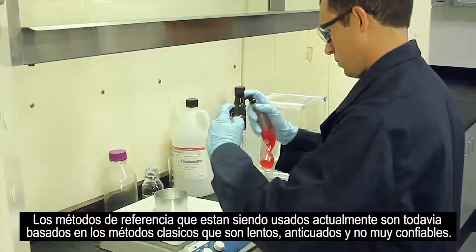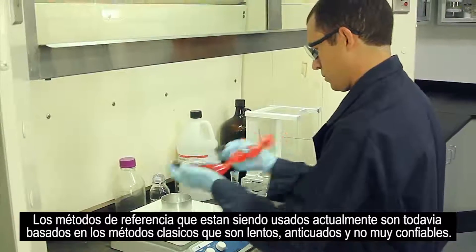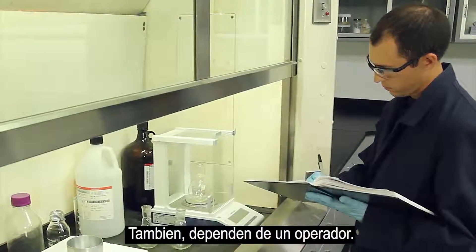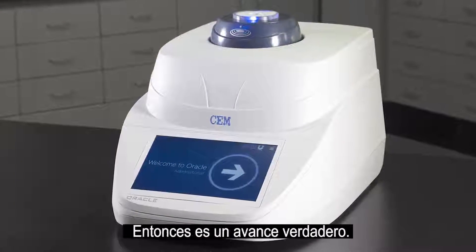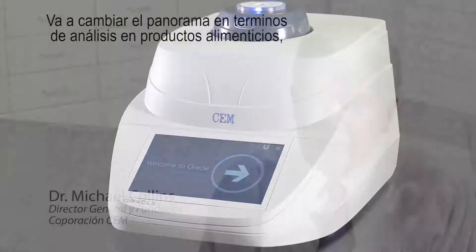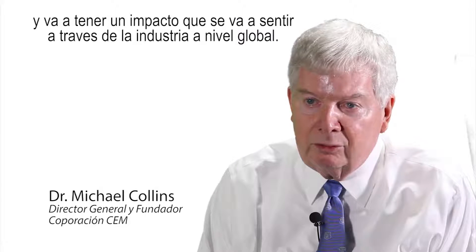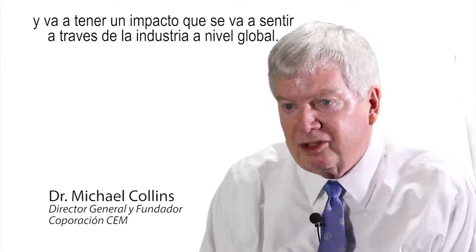The reference methods that are currently used today are still based on the classical methods, which are slow, outdated, and not that reliable. Also, they're very operator dependent. The Oracle eliminates all of that — it's a true breakthrough. It's going to change the landscape in terms of fat testing in food products and will have an impact that will be felt across the whole industry on a global basis.